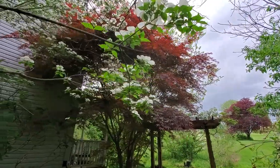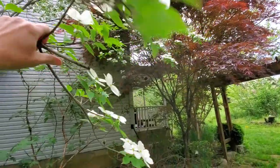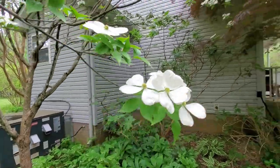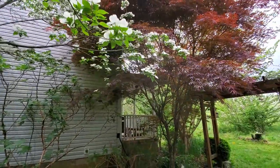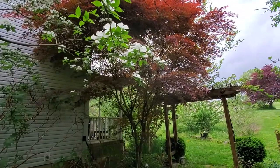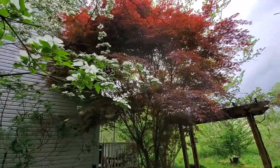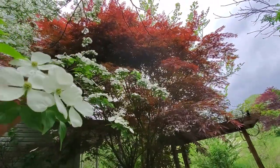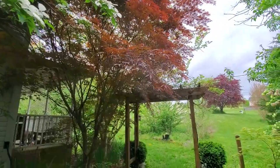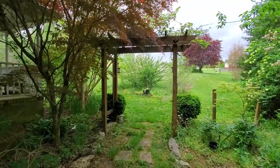Up above us in the shade garden area is this dogwood, and it is blooming the best I've ever seen it. This is a Constellation dogwood. It is a beautiful plant in the garden, and I love how the white of the flowers works with the red of that Japanese maple right there. And then over here in the front is our front arbor, and that's where we're going next.